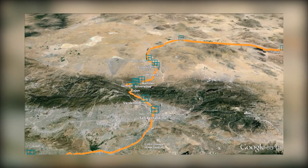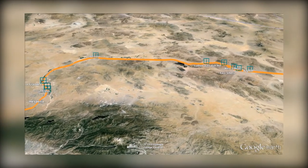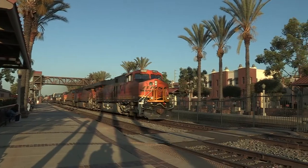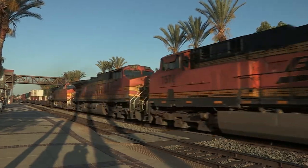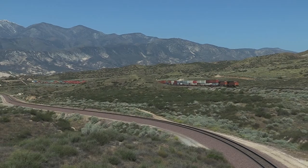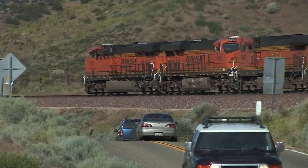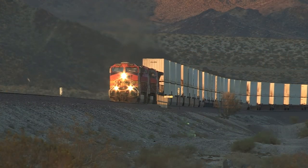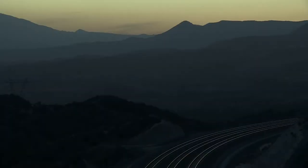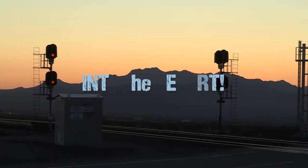Join Brailtrek Media as we follow BNSF's Transcontinental Main Line from the LA area into the Mojave Desert, viewing various popular hot spots along the way. Trains race out of LA on the San Bernardino subdivision, slicing through heavily populated areas, then continue on the Cajon subdivision climbing and battling its namesake mountain pass, then race into barren desert on the Needles subdivision. The train density, geographic challenges, and modern railroad equipment together make this a fascinating journey into the desert.